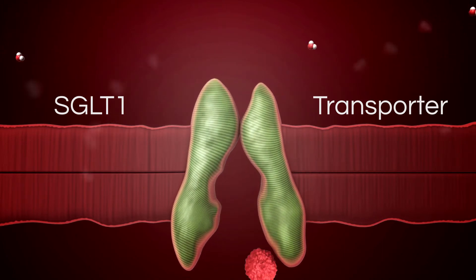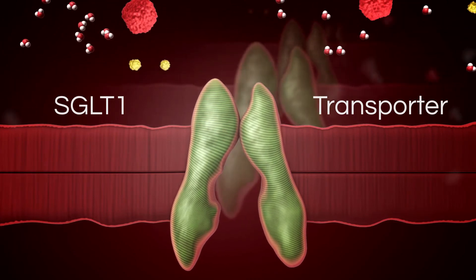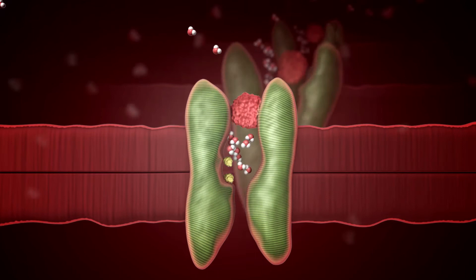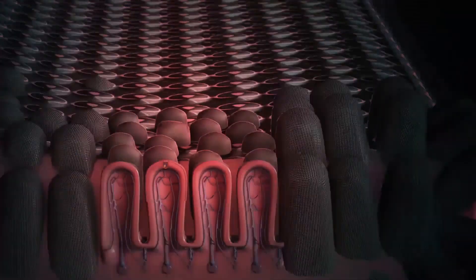Out of the intestine, into the bloodstream capillaries, and onto the rest of the body. A sodium pump protein clears the cells of sodium ions. SGLT1 undergoes the cycle 28 times per second. This is the mechanism by which Gatorade hydrates the body.